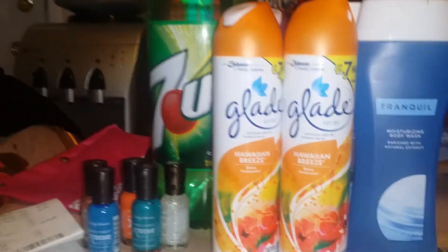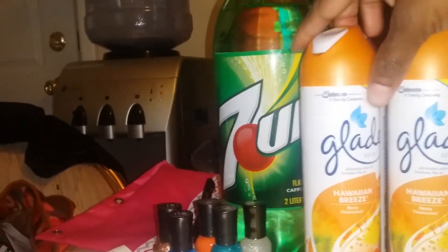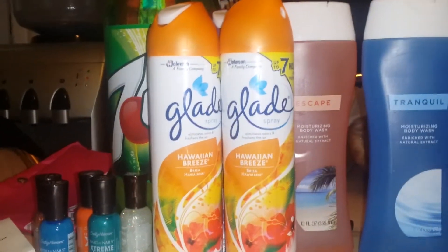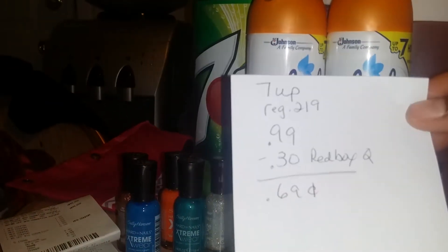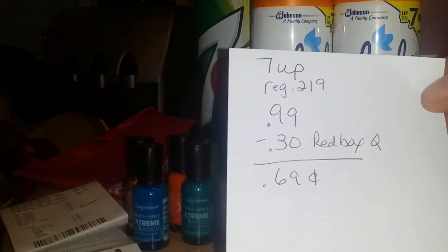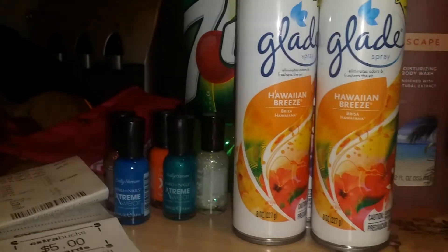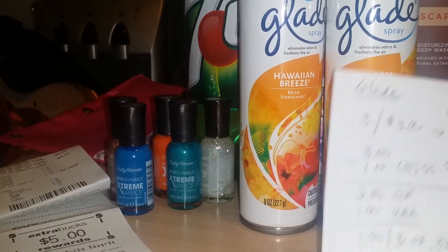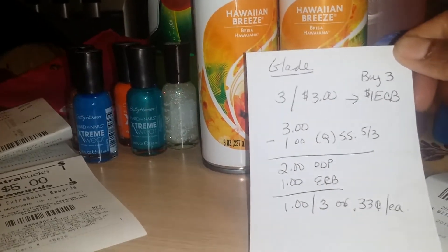On this order here, I got the 7Up soda, three of the Glade air fresheners, and two of the CVS body wash. For the 7Up, it was regularly $2.19, on sale for 99 cents. When you swipe your card at the red box, you get a 30-cent coupon, so that pop was 69 cents. For the Glade, you buy three and get a dollar ECB, and they were on sale three for $3.